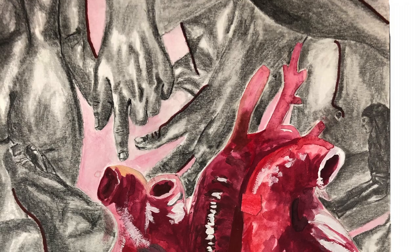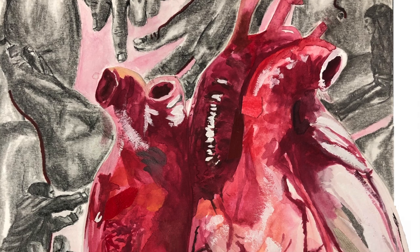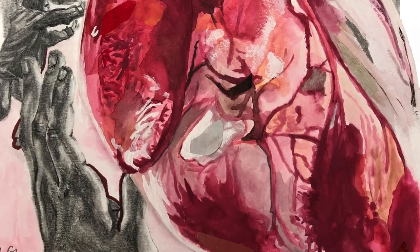This one I also did in my junior year, and I called it Sensitive. It's 9x11. I used graphite, watercolor, acrylic paint, and markers. The heart is glued on to it. I think it was just to show how human touch can impact how we feel and how important it is.